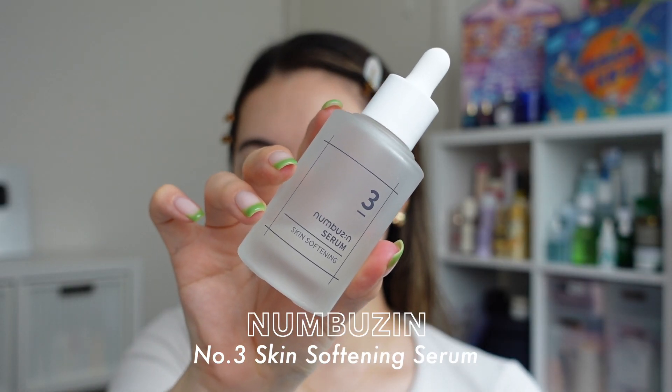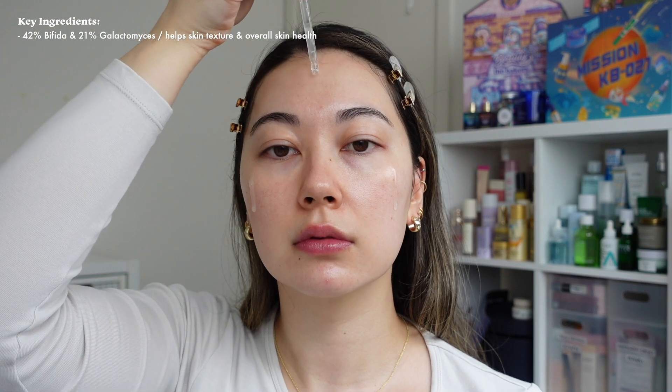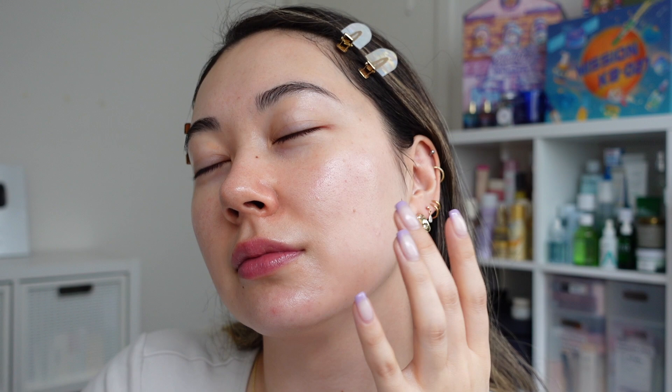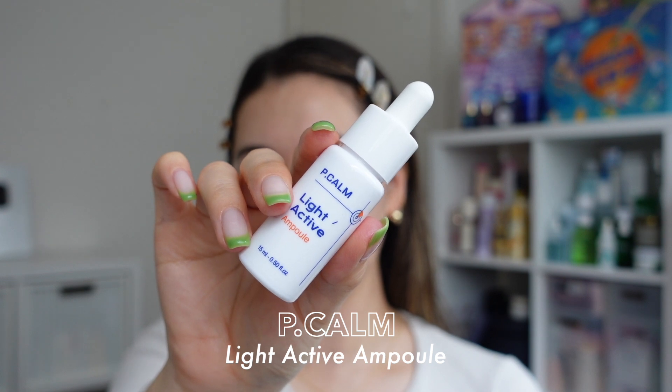We're going to follow that up with my absolute holy grail serum — the Numbuzin No. 3. I've started incorporating this into my routine again after being off it for a while, and my skin just thrives on it. Whenever I'm using it, my skin is more soft, smooth, and even. Whenever my skin feels a little unstable or textured, I put this back in and it works magic. This is like my third or fourth bottle and it adds a nice glow too.